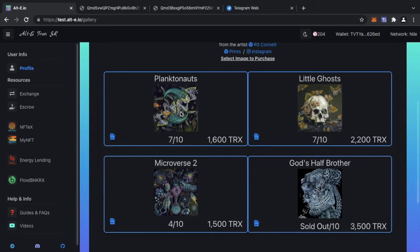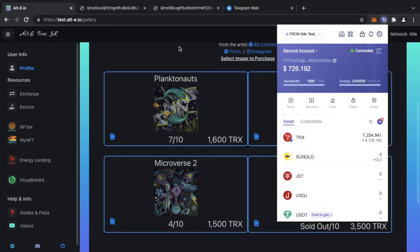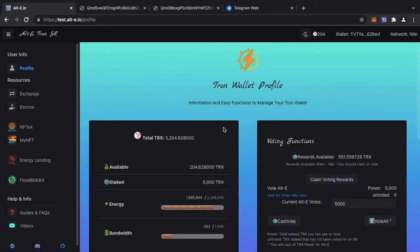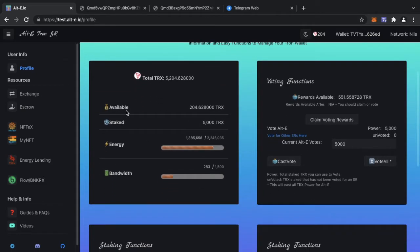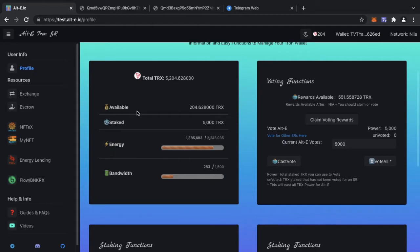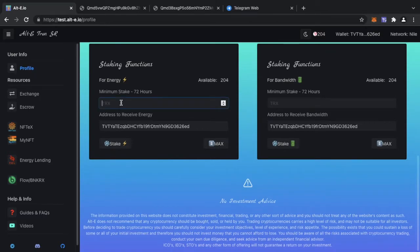Everyone's going to have their own strategy — some people may buy one of each mint, some may buy all the mints in one collection and burn the rest to have one left. The great thing with the AltE NFT marketplace is that it runs on the TRX blockchain, not Ethereum, so there's nothing to worry about in terms of gas fees. These are all pre-minted NFTs and you will be the first purchaser from the AltE NFT gallery.